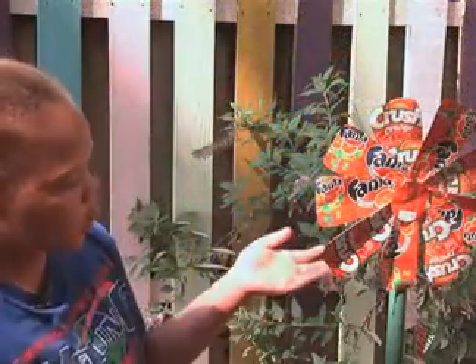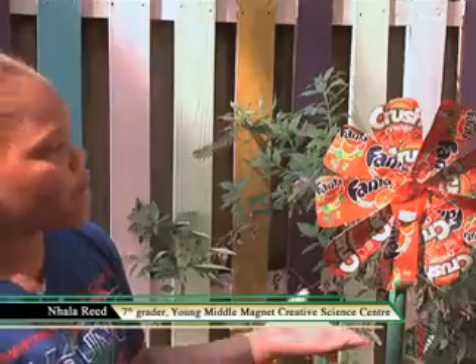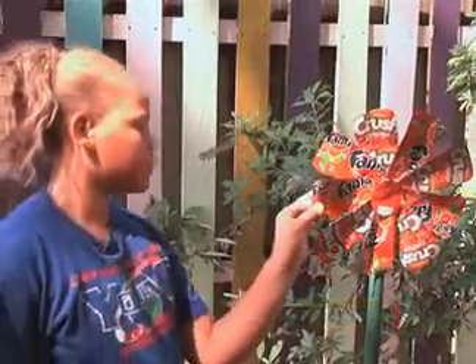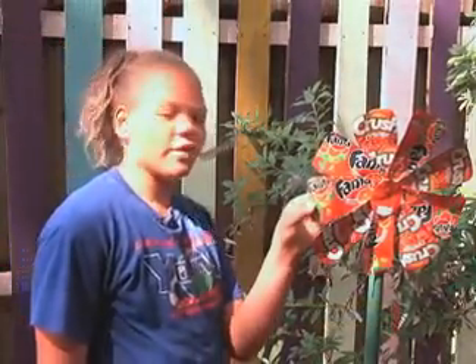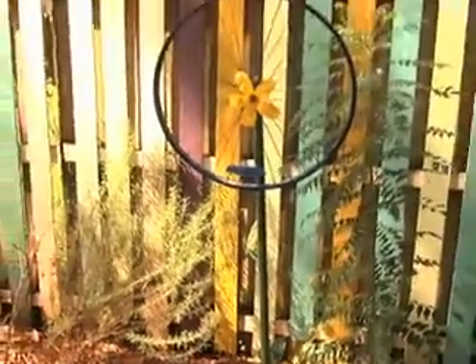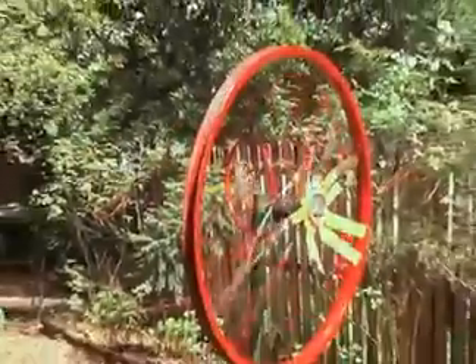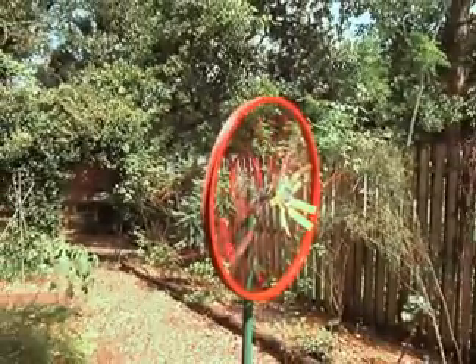We cut the orange Fanta soda can, a couple of them, and we formed it into sort of something — a flower nub or whatever. Add in a concrete-filled milk carton base, a broomstick, and a bicycle wheel, and you have a piece of art — the product of a form of recycling known as upcycling.